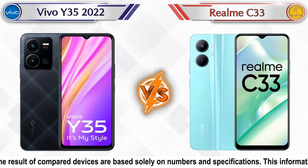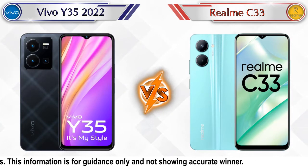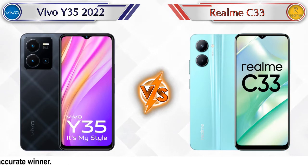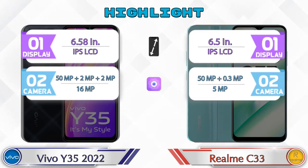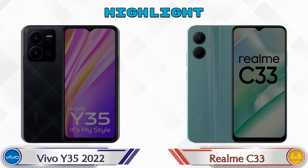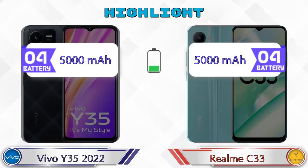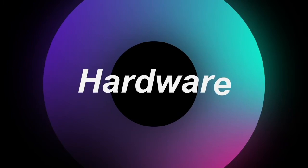Hello friends, in this video we are going to compare Vivo Y35 2022 versus Realme C33 in full depth. We also give details about other important competitor phones at the same price segment at the end. Let's compare — first we are going to talk about the highlights of the phones, then go into a deep comparison. The most important part: hardware.